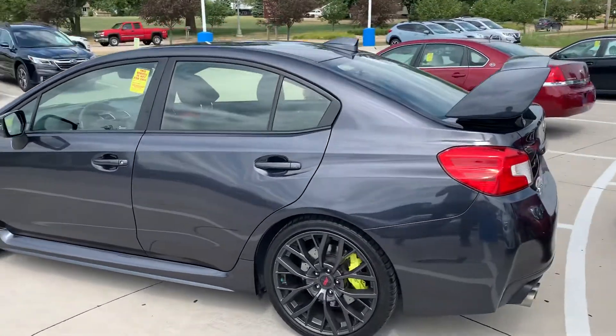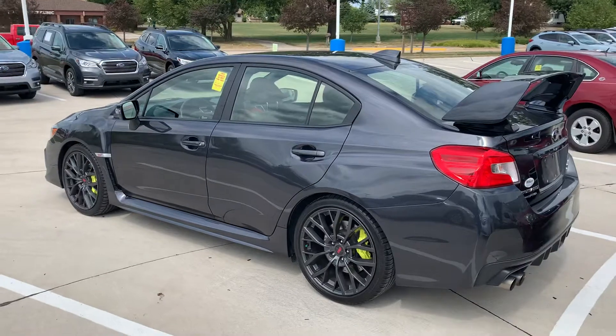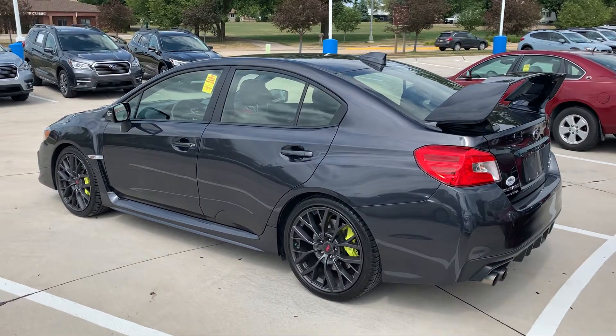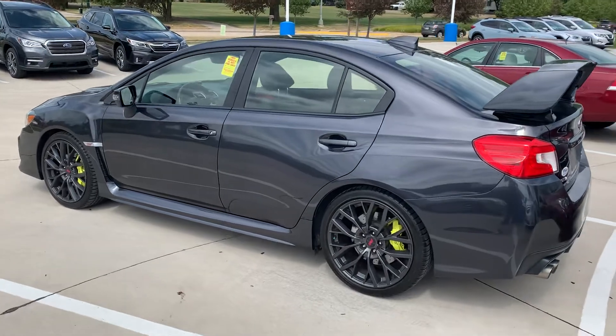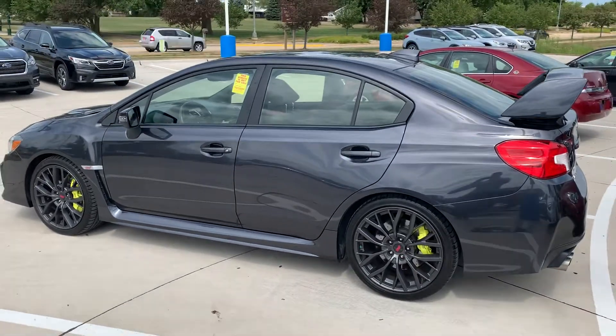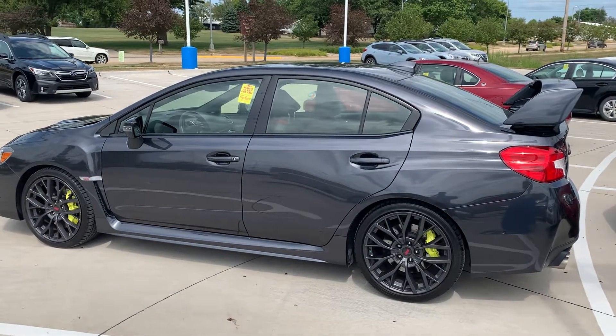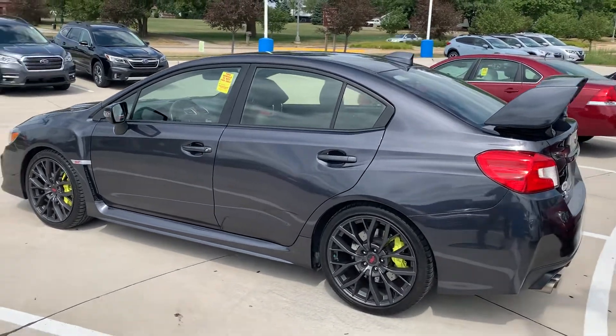This car is in awesome shape, really well taken care of. The guy only traded it in to get into a 2020. Please let me know what works for you to come out and take a look — we'll make it affordable and get you into an awesome new ride. We can also take a look at your Ford Focus RS. Let me know what your schedule looks like, love to have you out. Thanks Sondi!